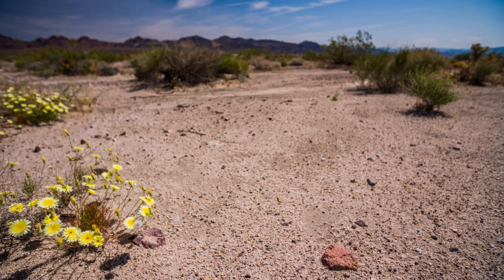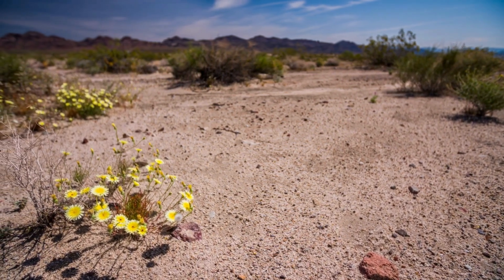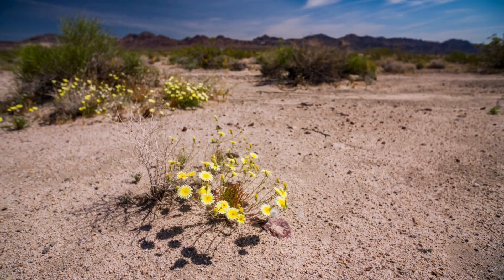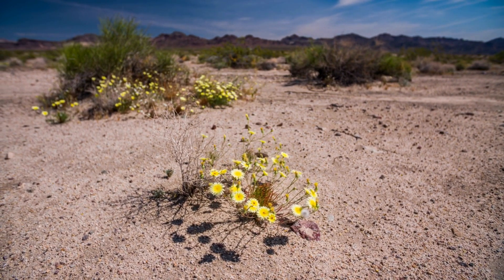Some plants in hot deserts are ephemeral, meaning they have a very short life cycle or a very short period of active growth. For example, the desert dandelion remains inactive for extended periods, only to sprout rapidly following rainfall. This adaptation permits them to fulfill their life cycles within a few weeks, including the swift emergence of vibrant flowers designed to attract insects for pollination.